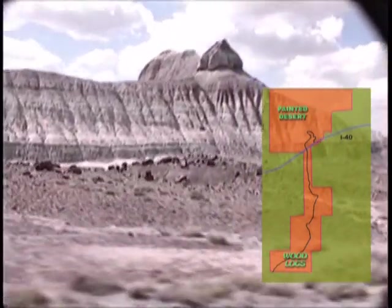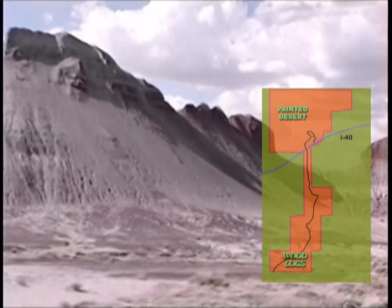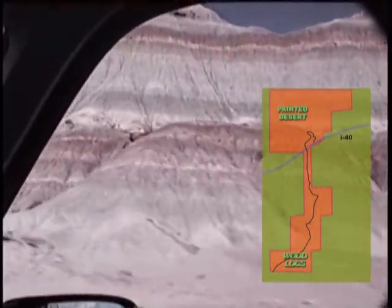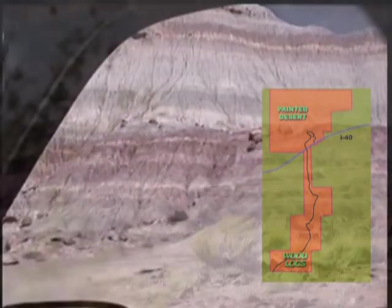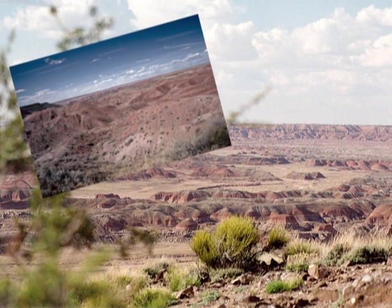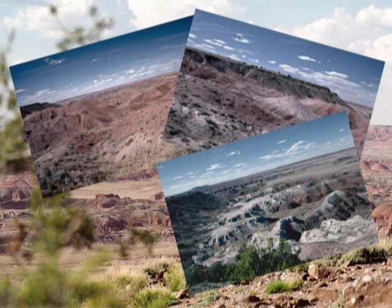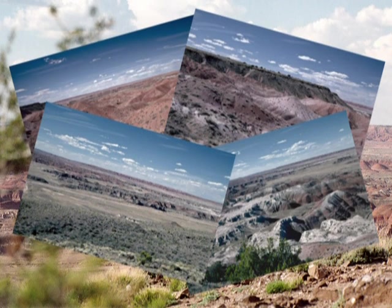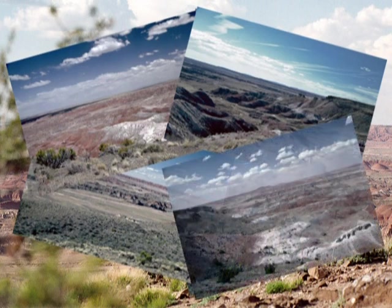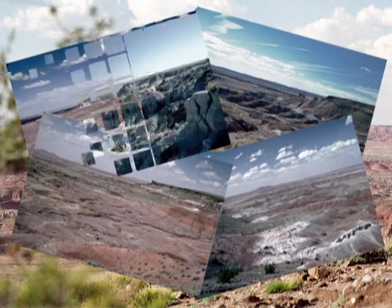The Painted Desert is in the northern part of the park. Surrounding the petrified wood are millions of years of deposition, uplift, and erosion, creating the Chinle Formation. This rock formation creates the red hues of the Painted Desert and the blue tones of the Blue Mesa region. The colorful mudstones and clays of the Painted Desert Badlands are composed of bentonite, a product of altered volcanic ash.